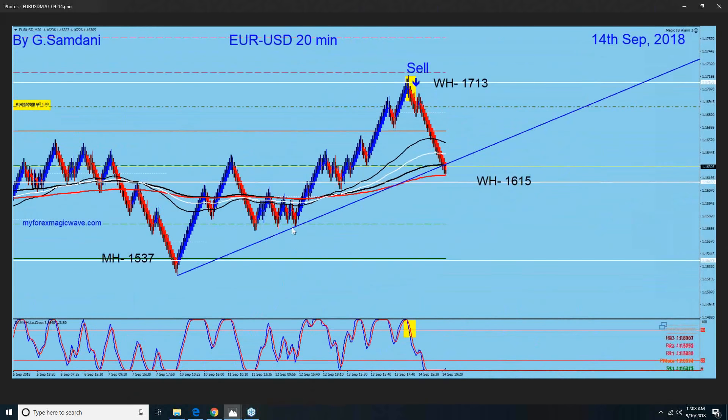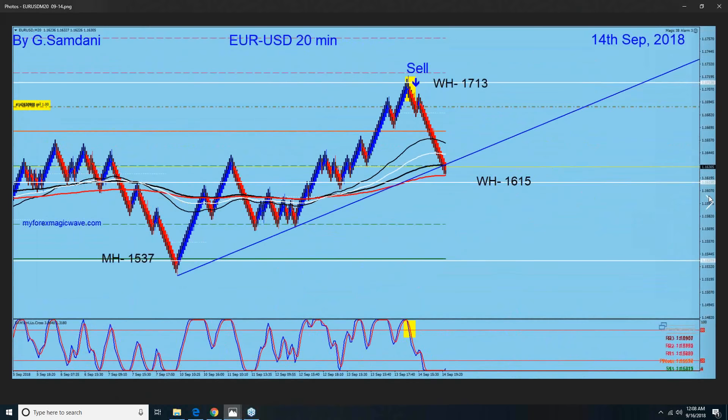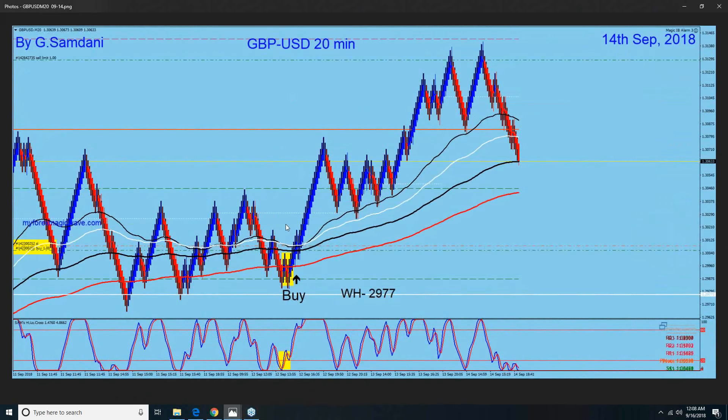With the USD weakness, I had this trade — where all USD pairs with USD on the right-hand side would go up. I took this entry here and it went up all the way. I didn't close it, hoping it would go up a little more, but then it came down. I had a sell limit set here but it didn't kick in because my long was still active. That was my target — I would close the long and the sell limit would kick in — but that never happened.